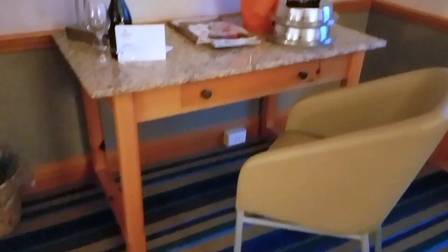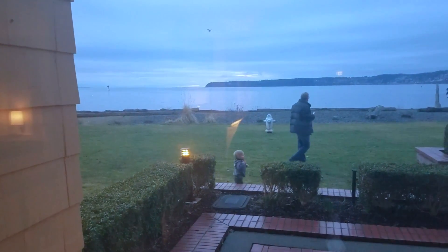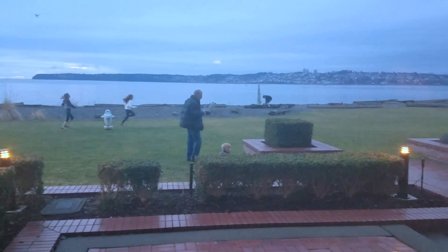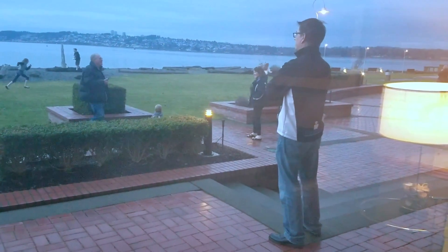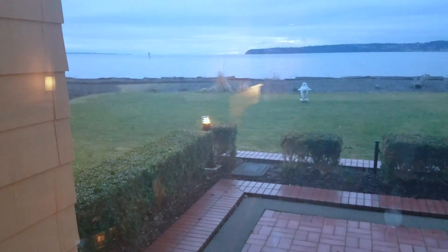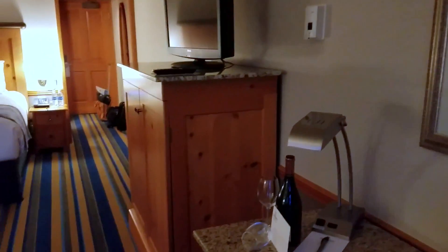It looks like it's a pullout sitting area. Desk space, and then if you look outdoors, we have a great view. So this is the lower level — there's a view outside. We're right next to the lobby, so there's a lot of foot traffic out here on the lower levels.